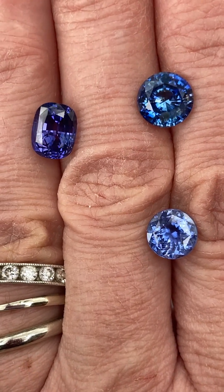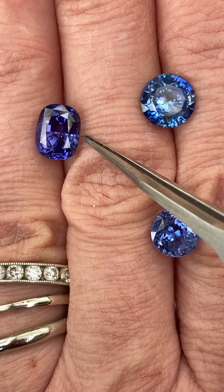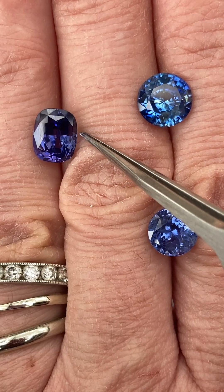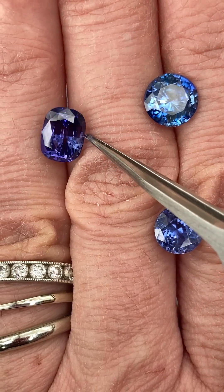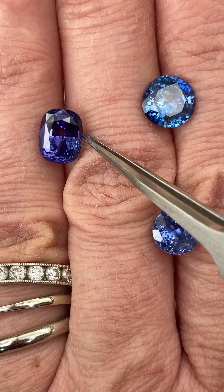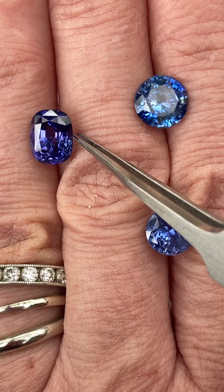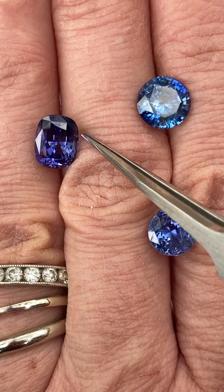This one is from Dana's personal collection — we've had this hidden away for the last 10 years. We actually have an AGL gem brief dated April 18th of 2013, so this is one we've had stashed back. This one is just phenomenal. It is a natural sapphire, and the dimensions are 8.8 by 6.8 by 5.7 millimeters deep. It weighs 3.24 carats and is a cushion modified mix cut.